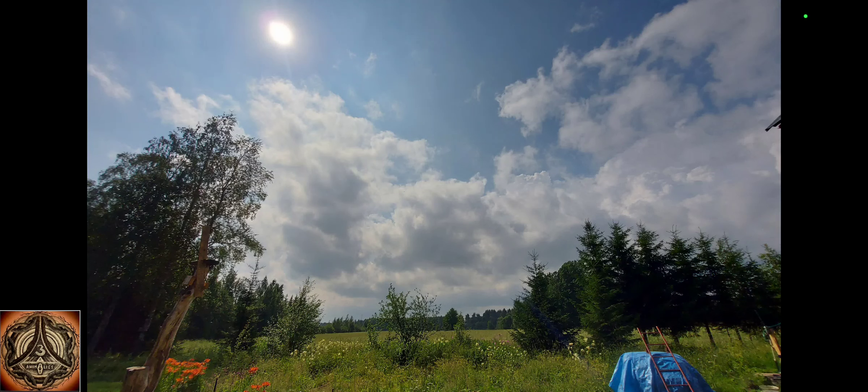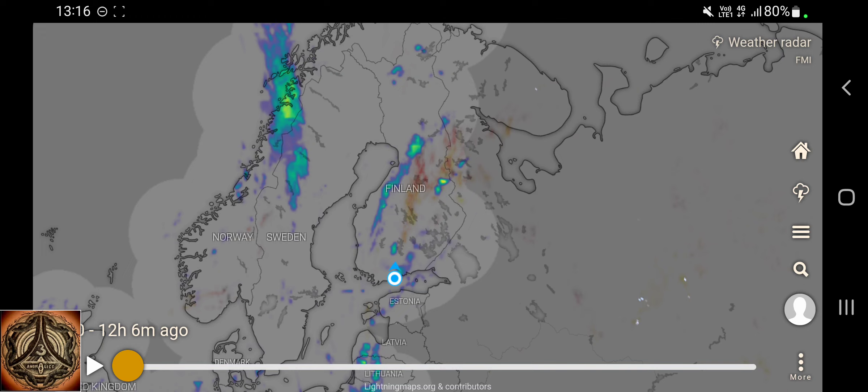Howdy! There might be something coming or not — this I just took now. They are moving towards us. This is weather radar from Windy, 12 hours.